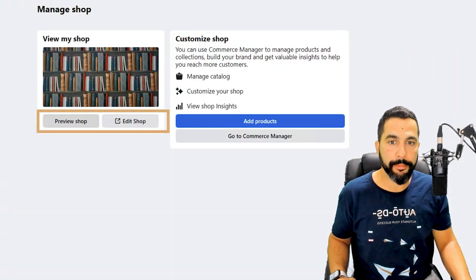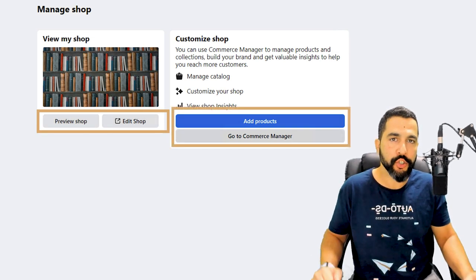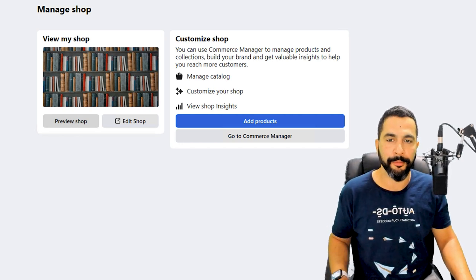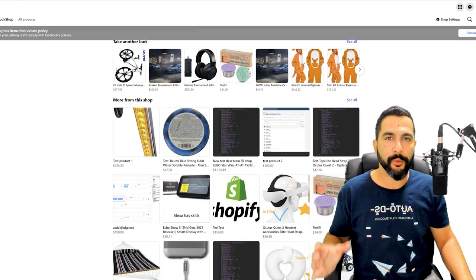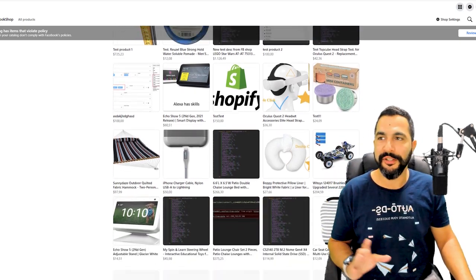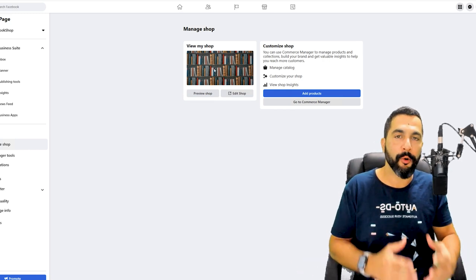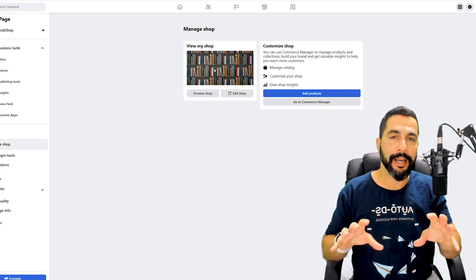Here you have the option to preview your shop, edit your shop, add products, or go back to the Commerce Manager to add more shops. You can definitely have more than one, but start with one, take it slow, and work your way up. I'm going to click on 'Preview Shop' to show a quick overview. It's not a fully finished store — this is a demo store — but it's already making some sales. All products are on one page and customers can purchase without going to any other website.